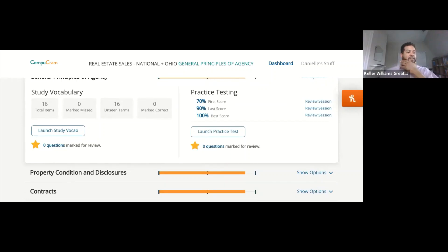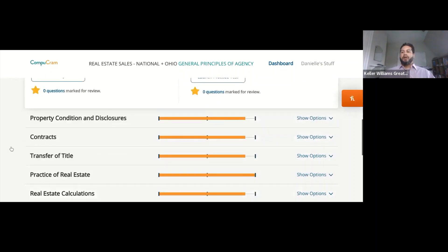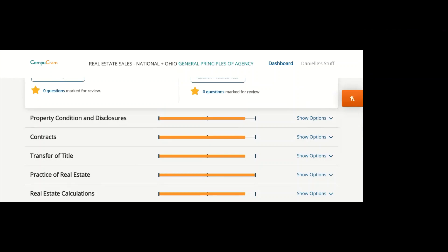We've got practice of real estate left, or contracts. Someone requests contracts.